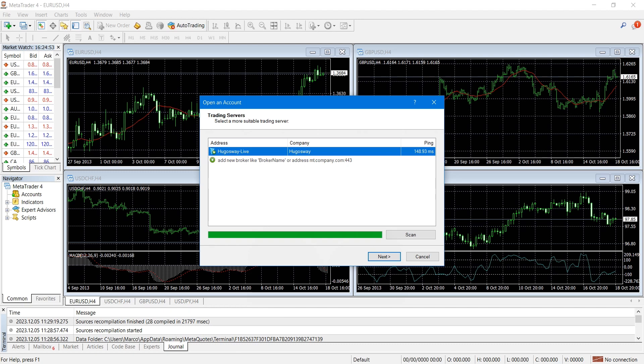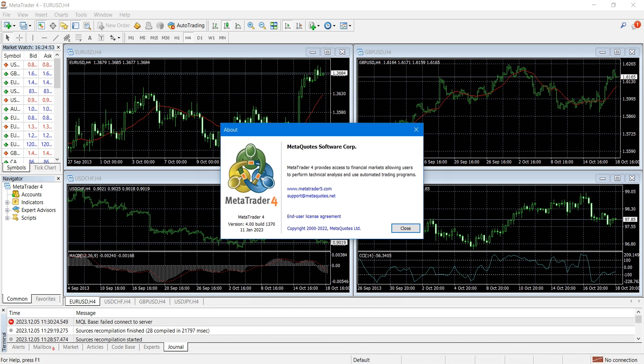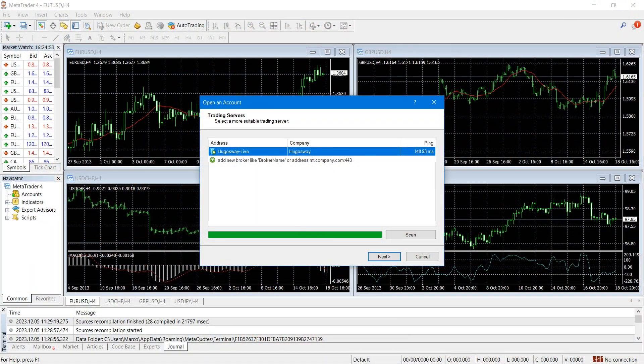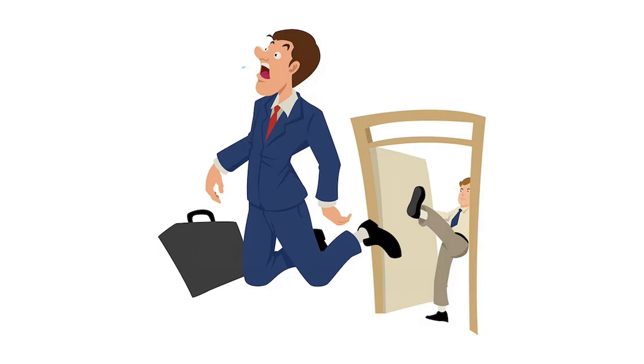After installing it, it defaults to setting up a Hugo's Way account and it does look like MT4. But to be sure, I looked at the About information, and yes — it is in fact MT4. So Hugo's Way is reissuing their white label version of MT4. I don't know what back-alley deal was made or how they got back in with MetaQuotes, but they do have an MT4 trading platform.